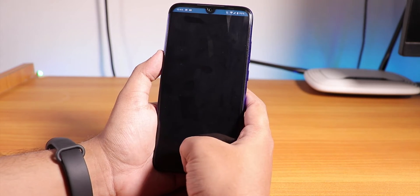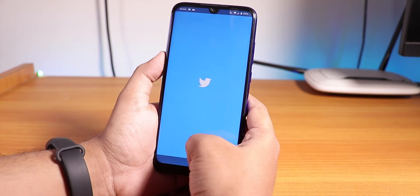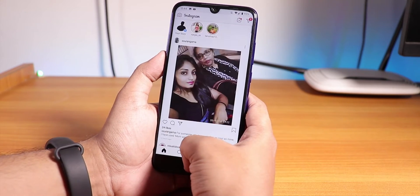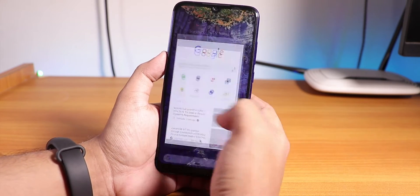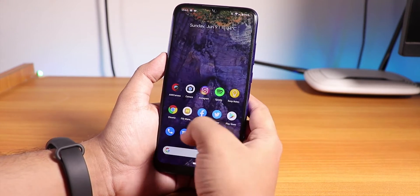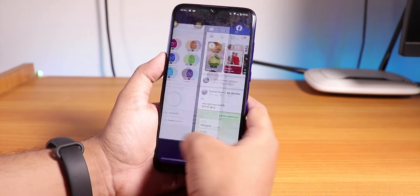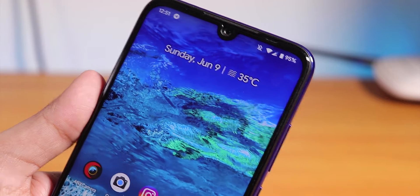Let me open some apps and show you the app open-up speeds and RAM management. The app open-up speeds are pretty fine, and the animations look great — very stock Android Pie. RAM management is super fine: no issues whatsoever, all apps stay in memory. Gaming performance is fine too, and here is the AnTuTu score of this ROM.